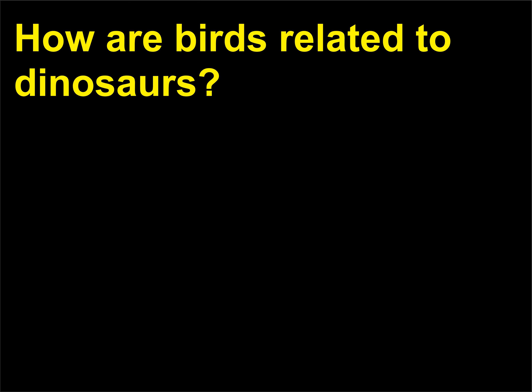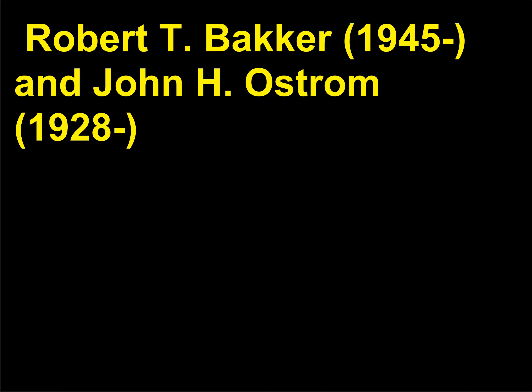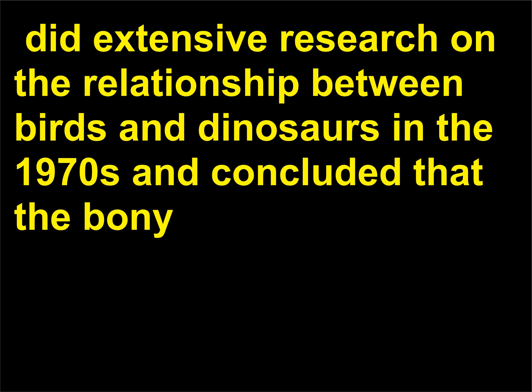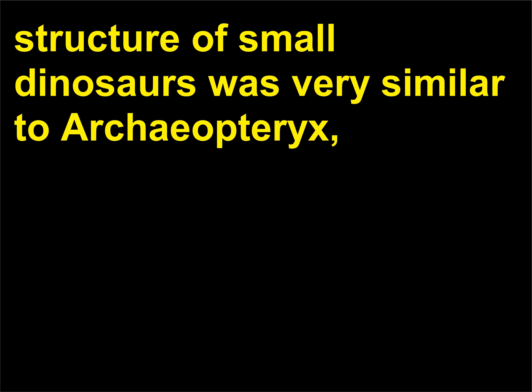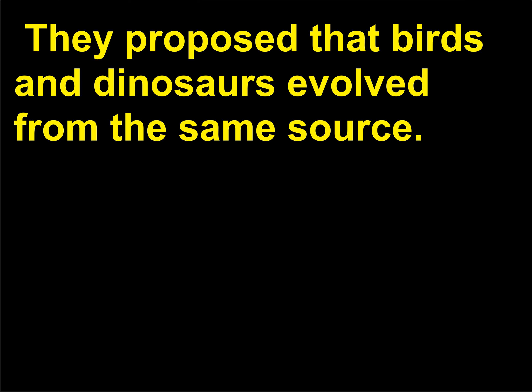How are birds related to dinosaurs? Birds are essentially modified dinosaurs with feathers. Robert T. Bakker (1945–) and John H. Ostrom (1928–) did extensive research on the relationship between birds and dinosaurs in the 1970s and concluded that the bony structure of small dinosaurs was very similar to Archaeopteryx, the first animal classified as a bird, but that dinosaur fossils showed no evidence of feathers. They proposed that birds and dinosaurs evolved from the same source.